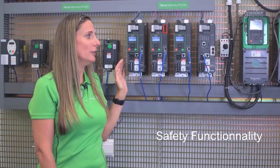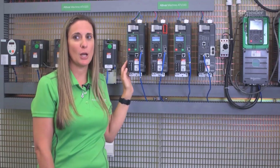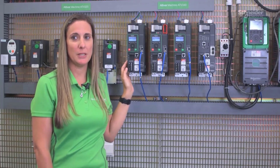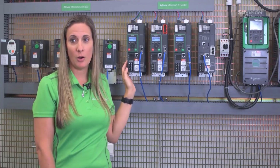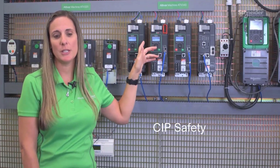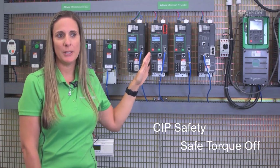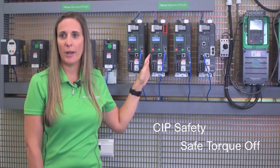Safety functionality in the Altabar 340 comes with safe limited speed, safe stop 1, safe maximum speed, safe brake control, and door lock, as well as SIP safety. SIP safety will allow safe torque off over Ethernet IP, reducing your wiring needs.